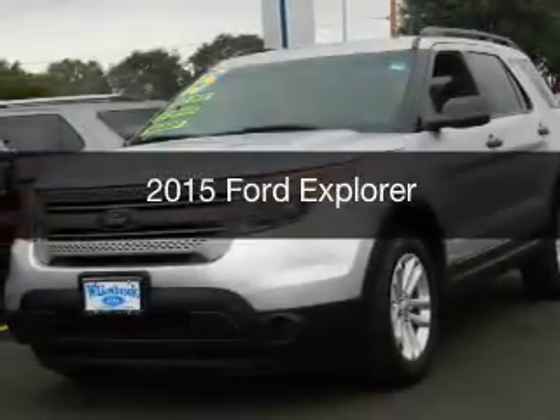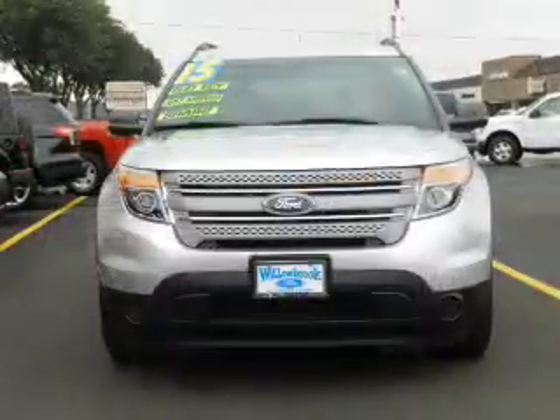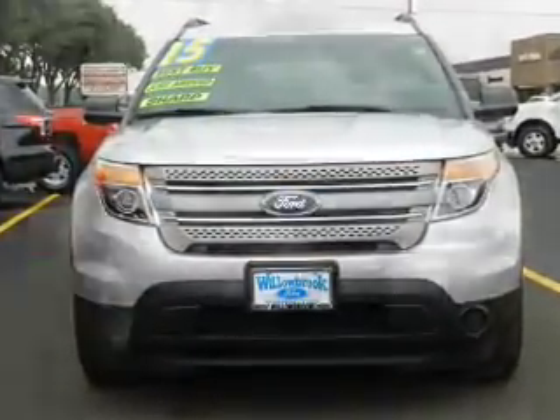This is a used 2015 Ford Explorer. It's powered by four-wheel drive, a 3.5-liter, six-cylinder engine, and a six-speed automatic transmission.